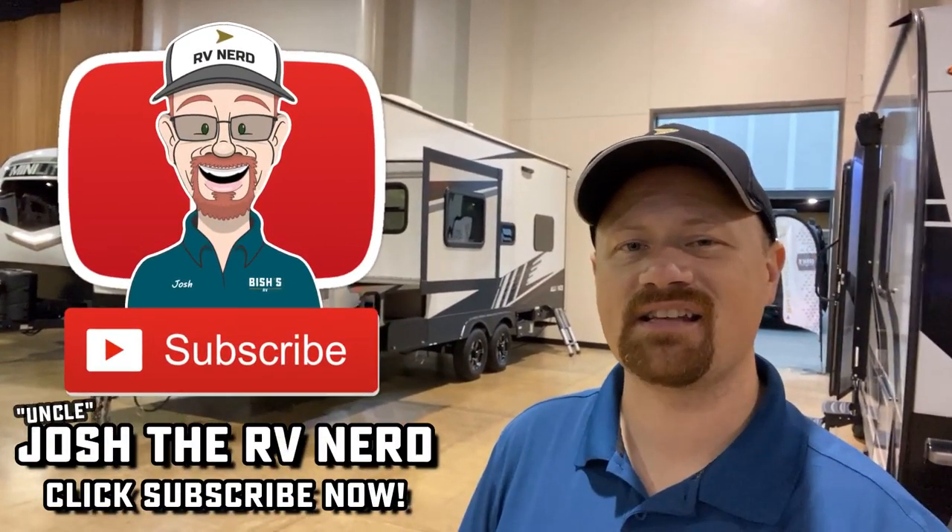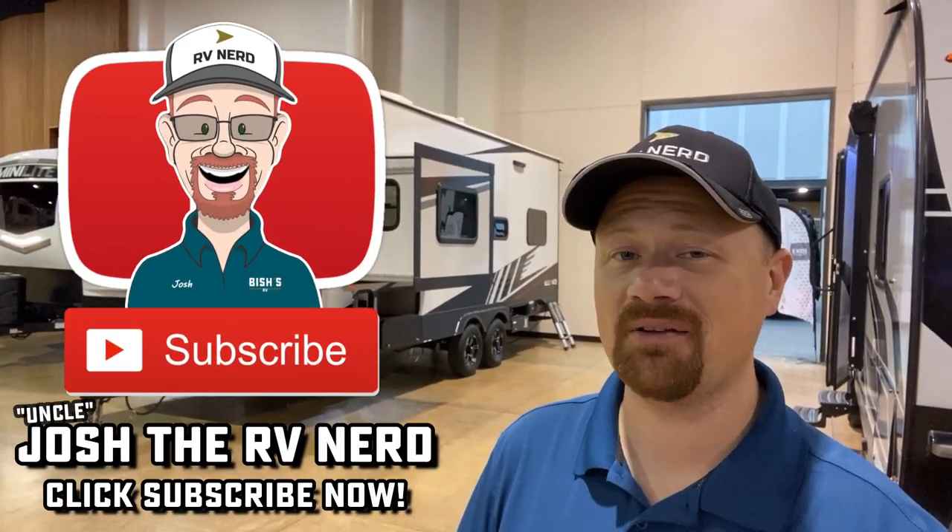If you're wondering what else is out there before spending the money, we've got all kinds of different options for you with Bisches RV. So if you appreciate how we've shown you the good with the bad and everything in between, make sure you hit that subscribe button if you're new with us here. Until next time — take care, stay safe, have fun, and happy trails, everyone.